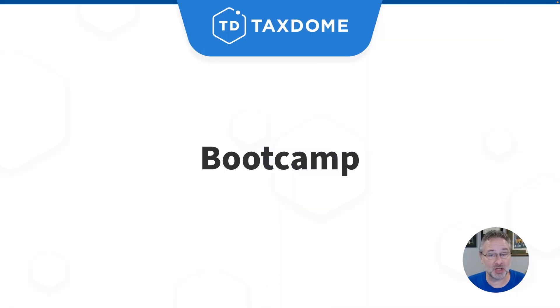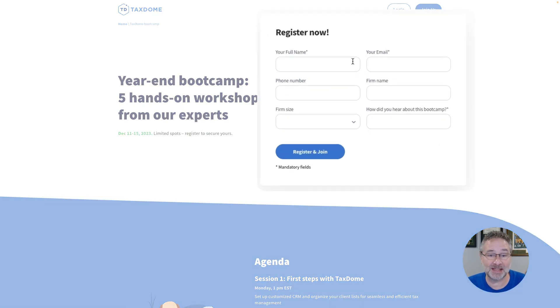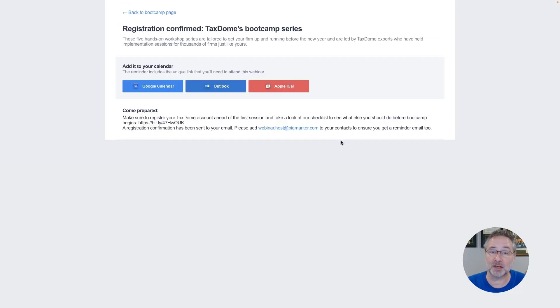I have more exciting updates to show you, but first I'd love to tell you about our year-end bootcamp — five one-hour workshops to help you get ready for tax season and take advantage of best practices and automation.